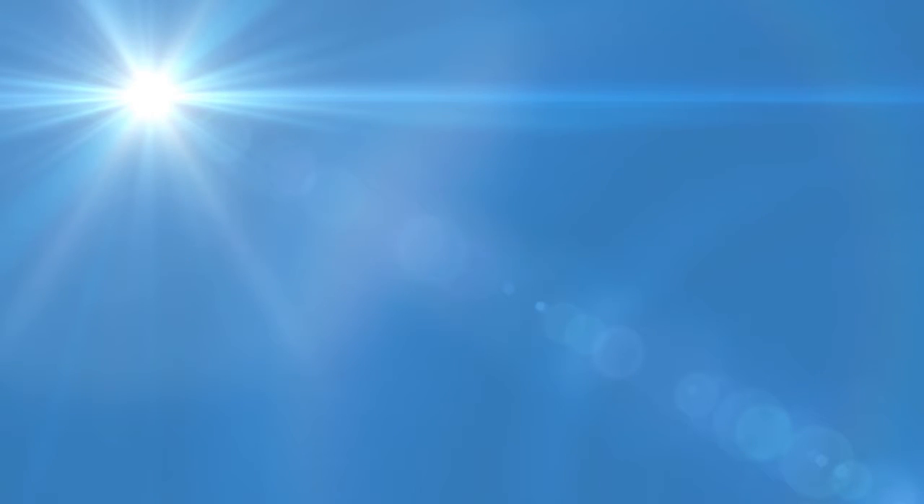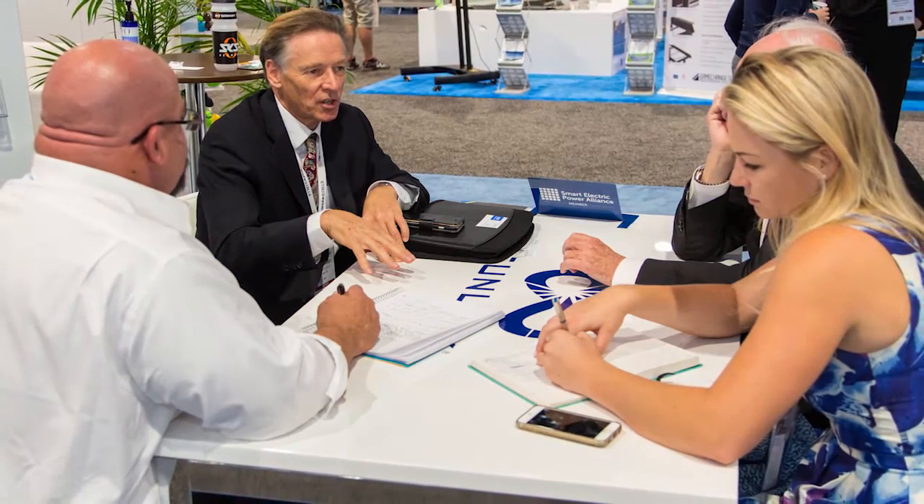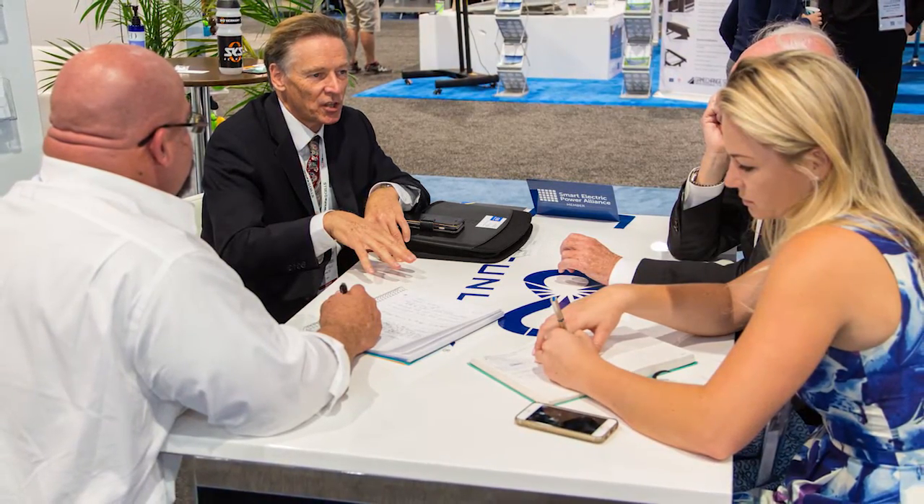Our PowerCare services range from anything from geotechnical subject matter expertise to pile installation, screw installation, racking installation, module installation, and tracker installation. PowerCare services are a great asset to our customers, not only because it enables them to do more solar, but it also increases the financial bankability of the system — not only because the product is bankable, but also because the installation is bankable.